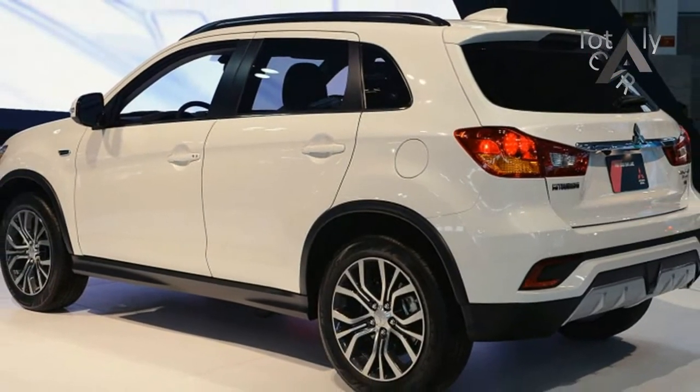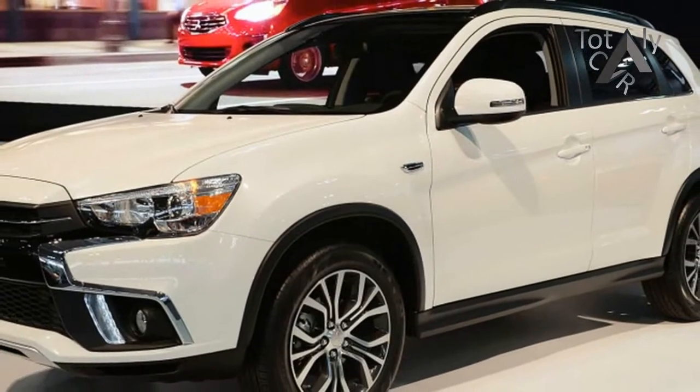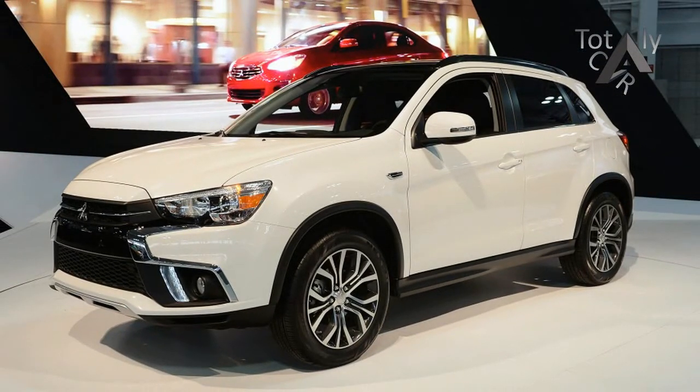While we wait for the upcoming Eclipse Cross and the Outlander Sport's smaller successor, Mitsubishi is doing everything it can to keep the current, aging Outlander Sport relevant. The latest move is a mild refresh inside and out.